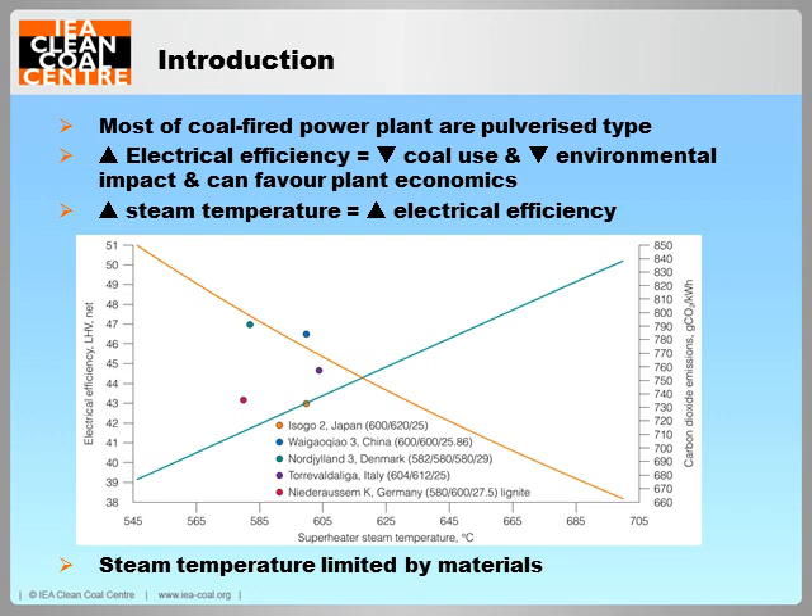Pulverised coal-fired power plants account for 95%, if not more, of the global fleet of coal-fired power plants. As shown by this figure, raising the maximum steam temperature increases electrical efficiency. However, the steam temperature is limited by materials that can withstand damage mechanisms at such temperatures for a service lifetime of up to 40 to 50 years. Just to note that all the temperatures mentioned are that of the steam, not of the metal or the flame.